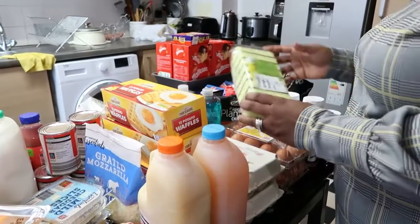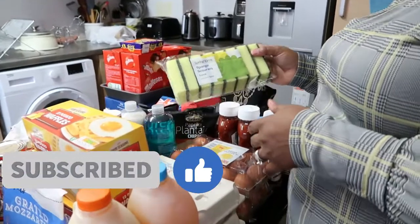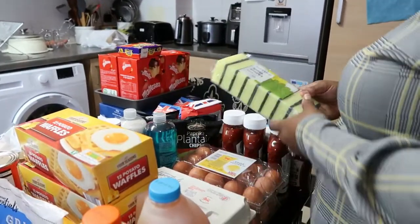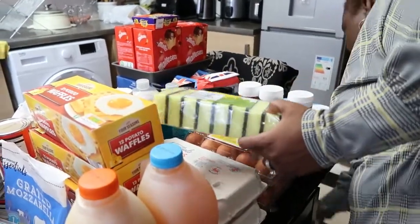Please give the video a thumbs up if you enjoy watching, and if you like shopping hauls like this please consider subscribing and turn on the notification bell. We have some sponges here from Aldi — I can't remember the price but we got just this one pack.